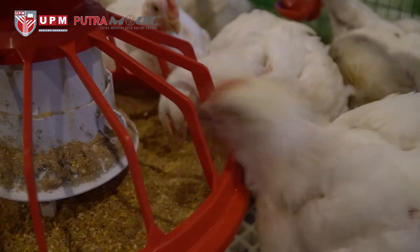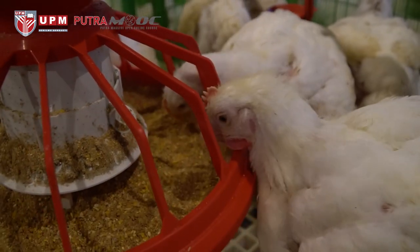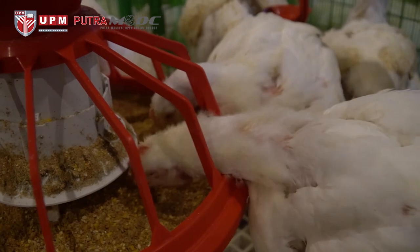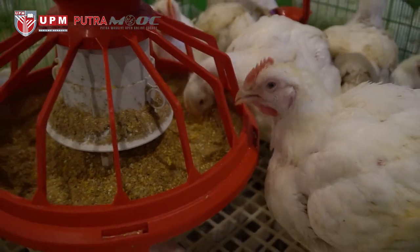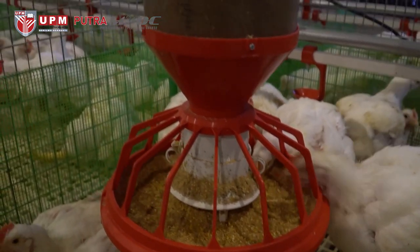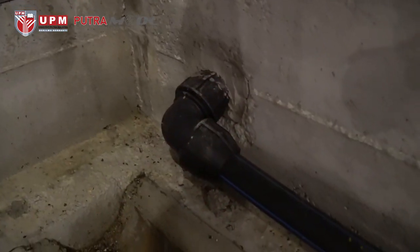The chickens are trained to drink water from the drinking nipple. Once the water level in the drinking pipe is low, the pump will automatically transfer water along the water pipe. Along the housing perimeter, a small drainage channel is built for washing purposes.